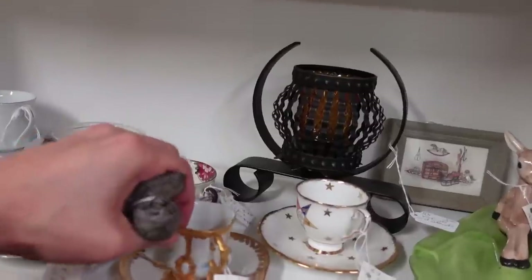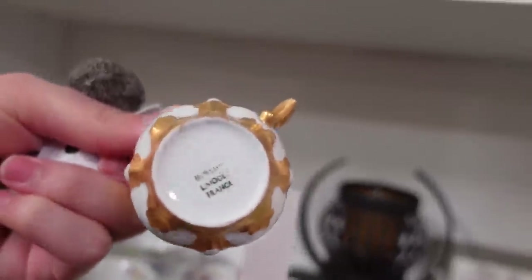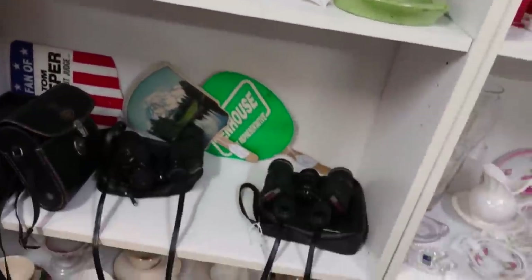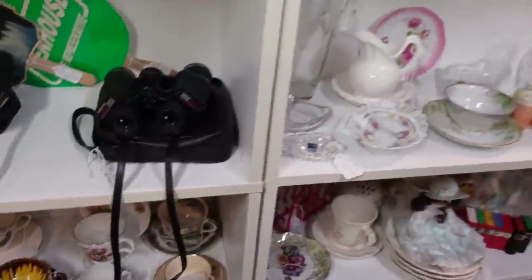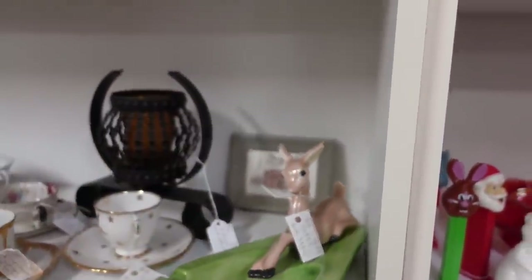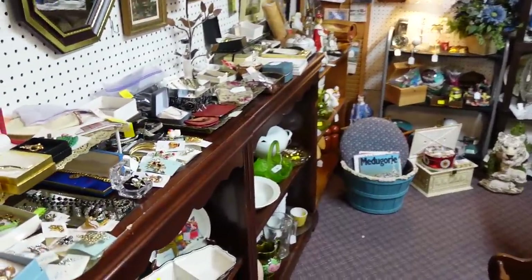Ooh, a little Demitasse cup. Pretty, isn't it? That's a Limoges, France. $8. For $2. This is $4? There's a chip on the ear. It's a crafted piece, it's $15. Let's see what we can do over here.